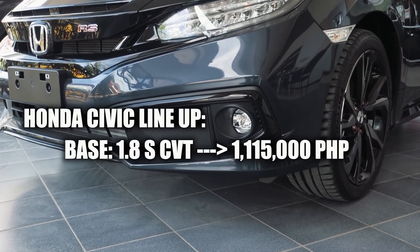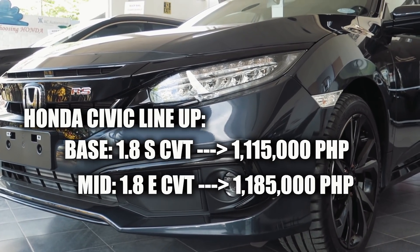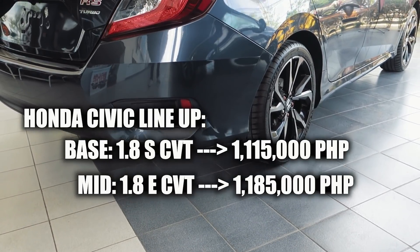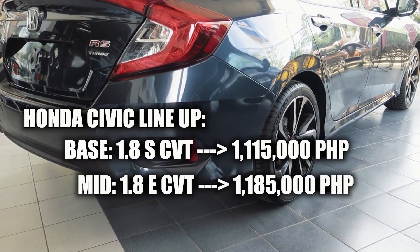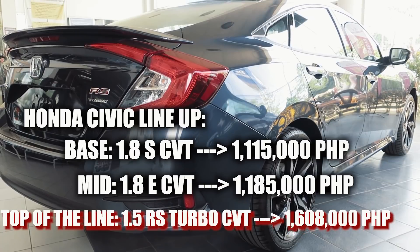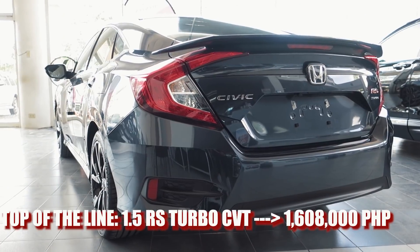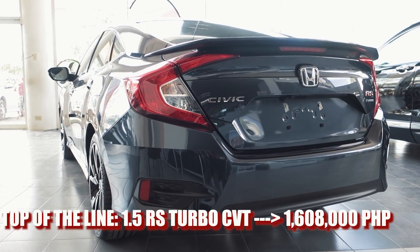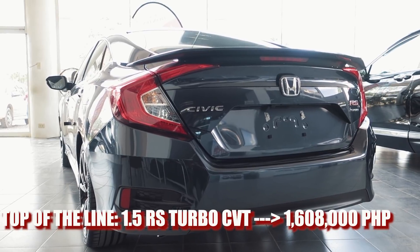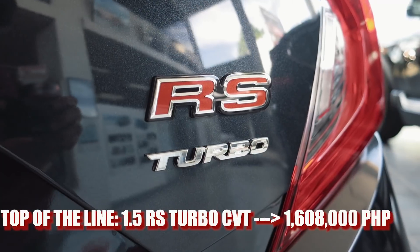Now let's talk about the pricing. The base model Honda Civic 1.8 S is priced at 1,115,000 Philippine pesos. The mid model, the Civic 1.8 E, is at 1,185,000 Philippine pesos. The top-of-the-line Civic RS 1.5 Turbo is priced at 1,608,000 Philippine pesos. Although there is a significant difference from the lower models, if you want a turbocharged engine you have to go for the RS variant, as it also has a lot of features missing from the other two.